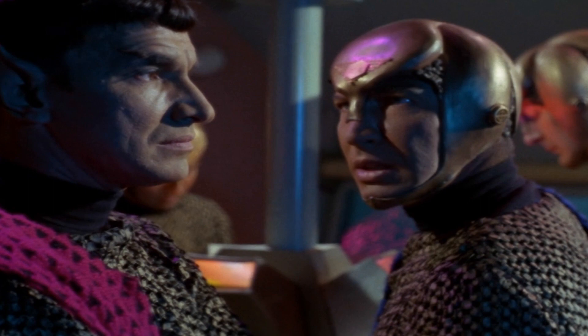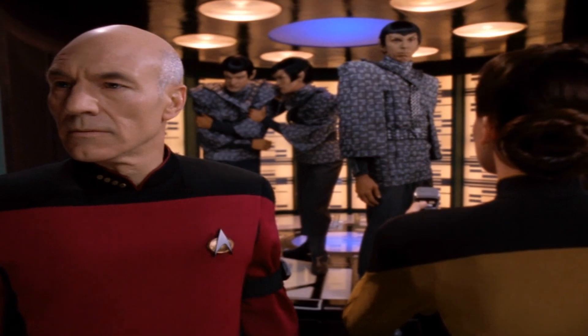What's up, Lore Masters? In the last few episodes of this series, we broke down the lore of the Romulans in the original series and the next generation. Moving into Deep Space Nine, it's going to be somewhat tricky.